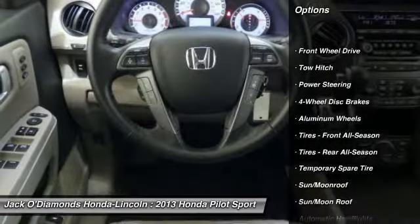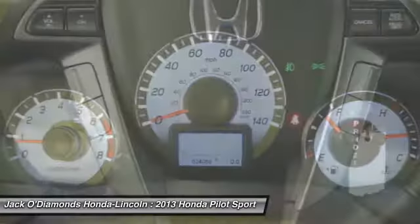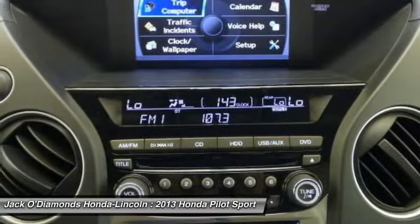Stability control. Backup camera. Anti-lock braking system. Steering wheel audio controls. Navigation system. Keyless entry. Traction control.